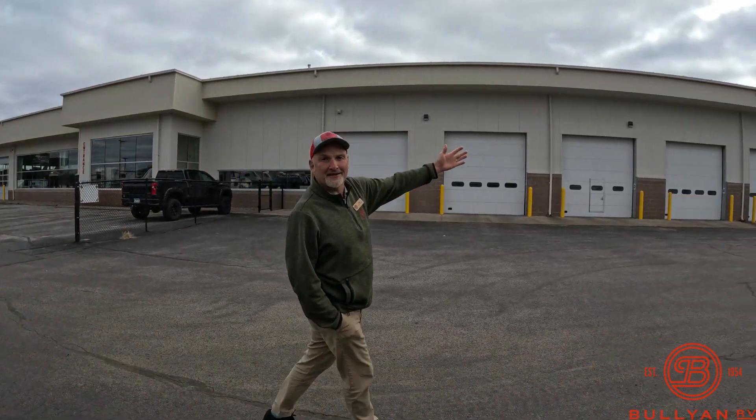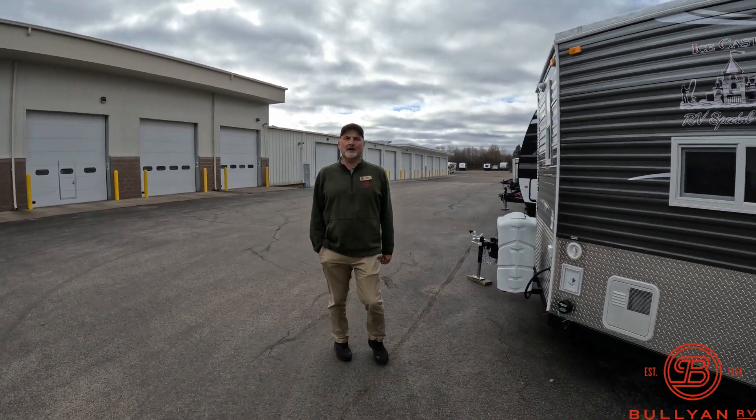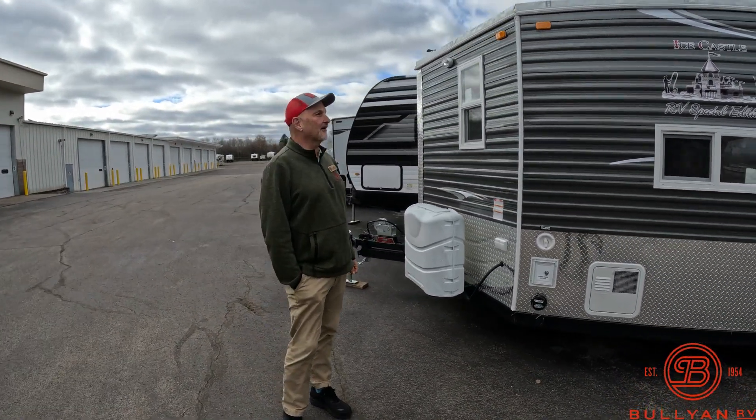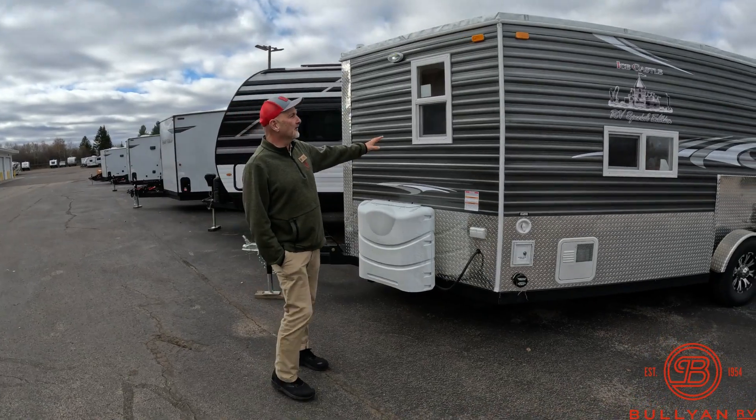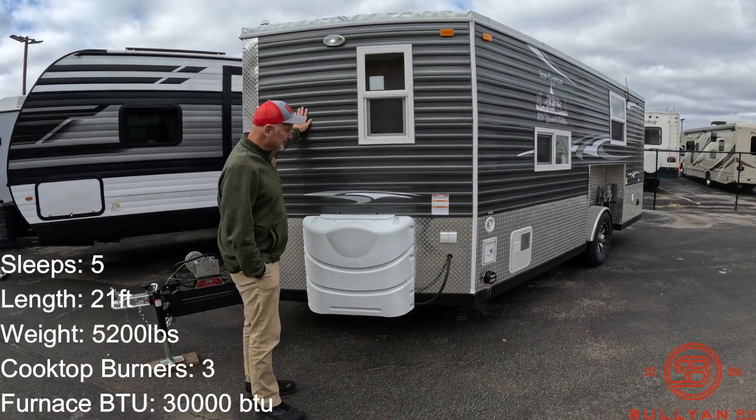24 service bays we have here — these are half of them. So it's a good place to buy a camper. We'll take care of you after the sale. Let's take a walk around here on this RV Special Edition Ice Castle in gray.